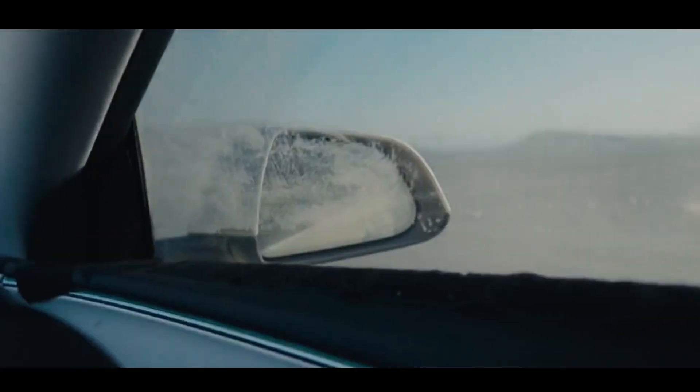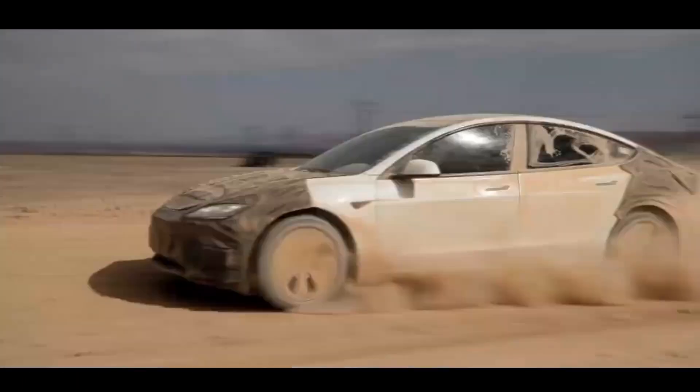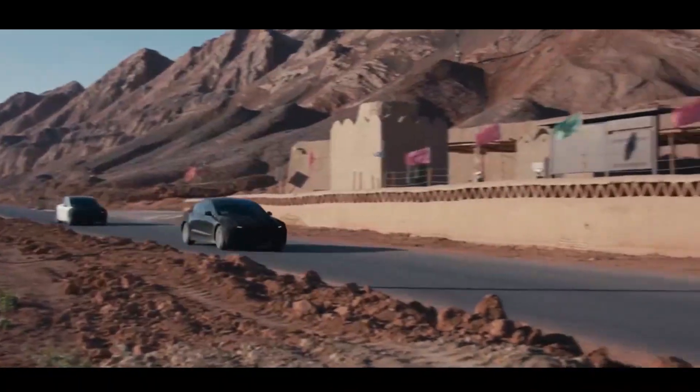A Tesla Model 3 can be seen being tested by Tesla in the harsh environment of a desert, with extreme heat, rock, and sand. Tesla is making sure the Model 3 will hold up under any conditions.